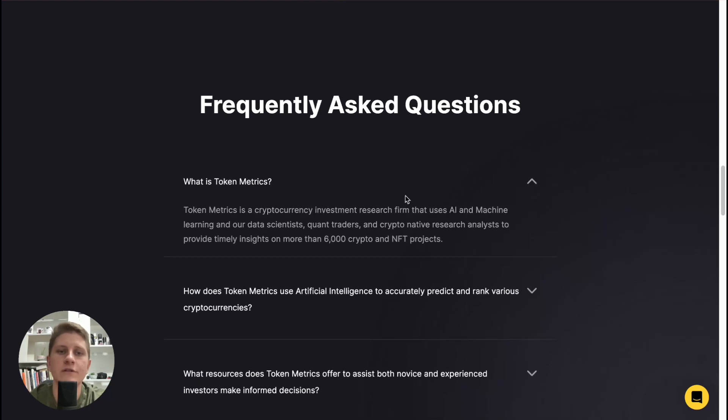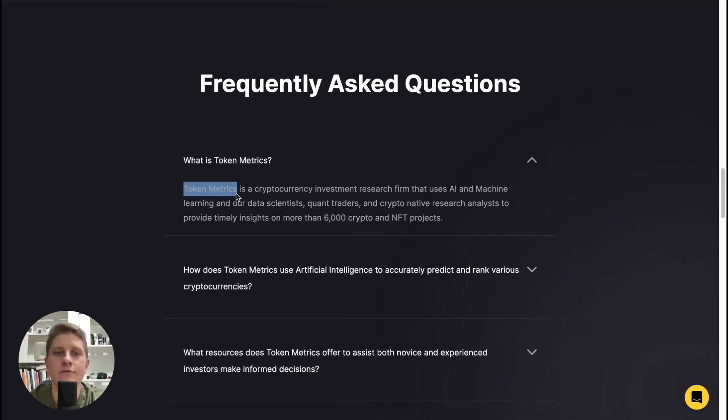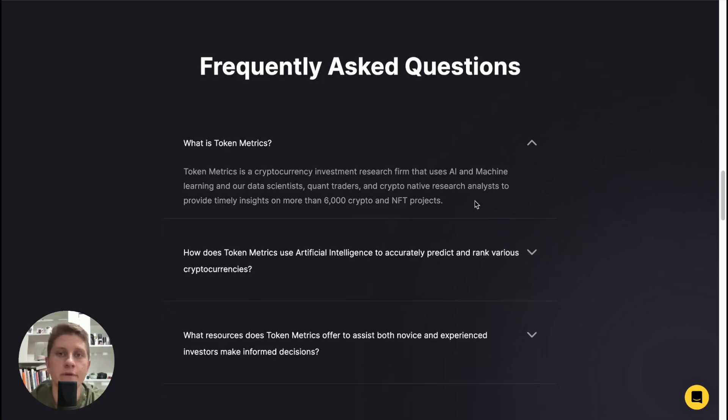So what is Token Metrics? Token Metrics is a cryptocurrency investment research firm that uses AI and machine learning, with data scientists, quant traders, and crypto-native research analysts, to provide timely insights on more than six thousand crypto and NFT projects. I think it's really, really good - all in one.